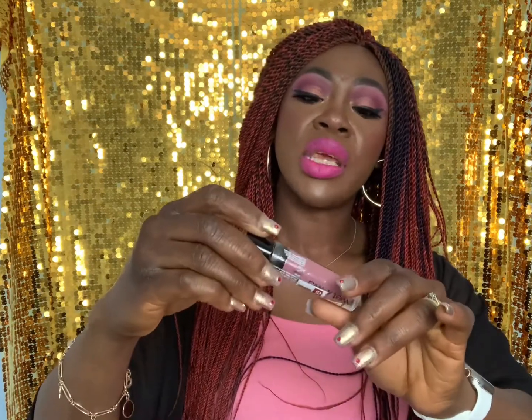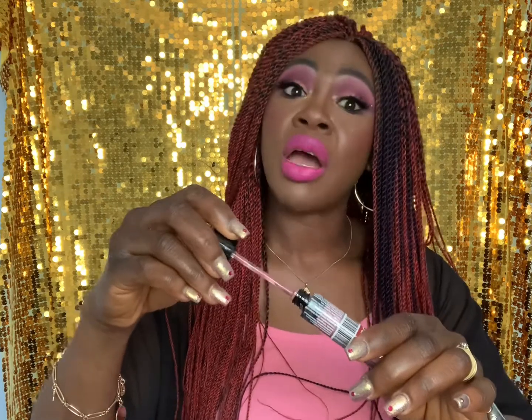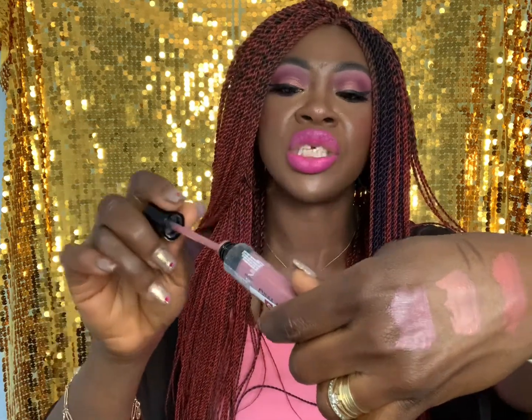Last but not least, I got the Wet n Wild Mega Last Liquid Catsuit in the shade Rebel Rose — it's more of a pinky nude. I already have some shades in this lipstick and I love the formula. Matte lipsticks are absolutely my favourite for their longevity and bold effect. I felt I needed to update my nude lipstick collection. Hopefully the swatch gives you a good idea of the colour.